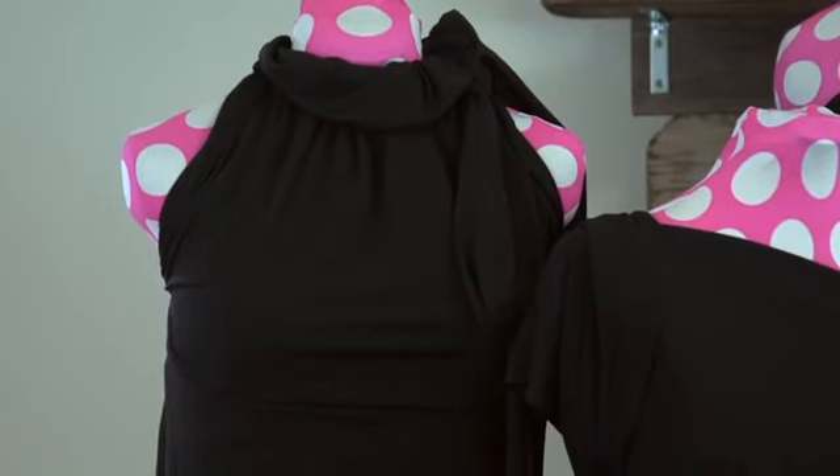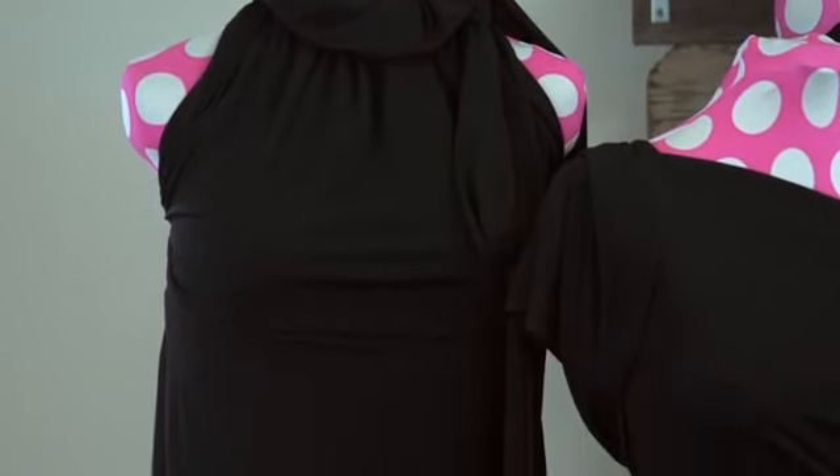Our third bridesmaid is our petite bridesmaid and she wants to show off her legs a little bit and elongate them if possible. She is wearing a turtleneck with a ruffle detail around the neck. Again, it's the same dress — all three ladies are wearing the same dress and just each expressing their personality and their different body types.